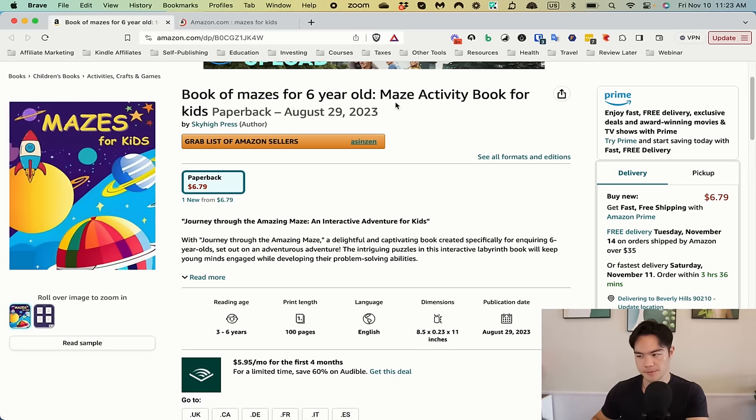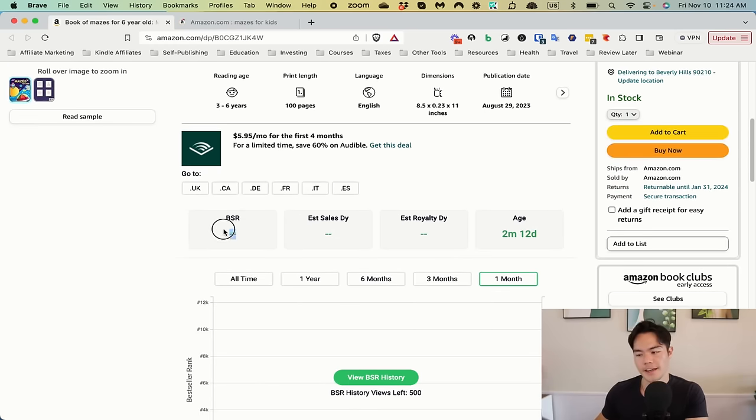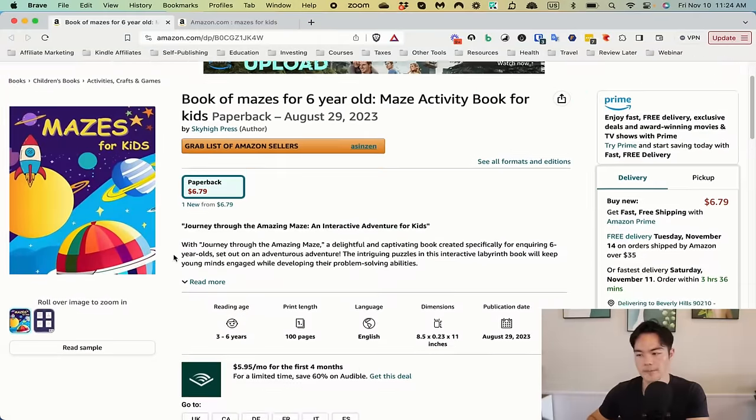Next book: Book of Mazes for 60 Years Old, Maze Activity Book for Kids. It has zero reviews, it's selling at $6.79 on paperback, and it has no BSR ranking — which means it hasn't sold a single copy.